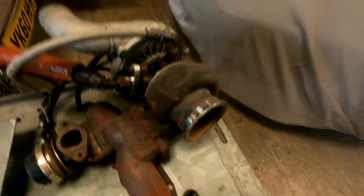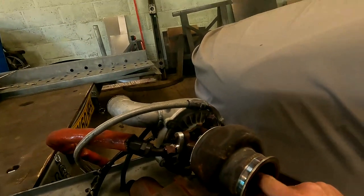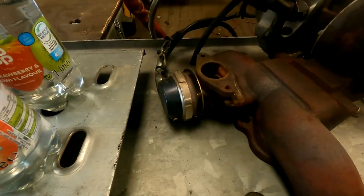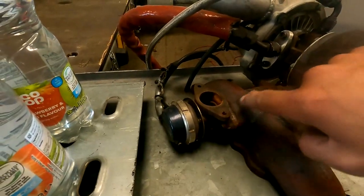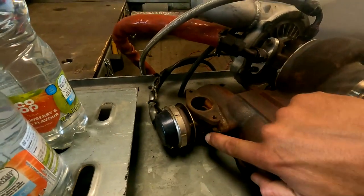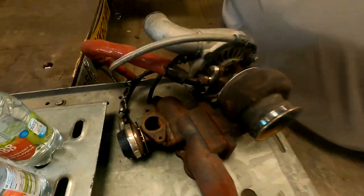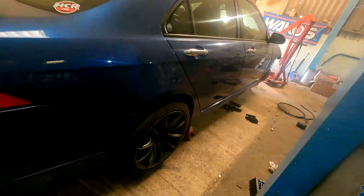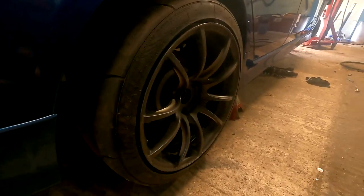The turbo setup is a China GT30, done about six thousand miles and still perfectly fine — cast turbo log manifold and a TurboSmart 38mm wastegate. The only problem we ever had was the bolts backing out with heat cycles, so we welded the wastegate to the manifold and haven't had any problems since. I think Rory is possibly also going to buy the wheels for his DC5 race car.